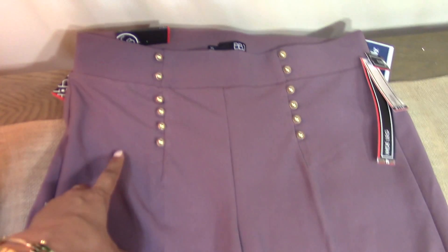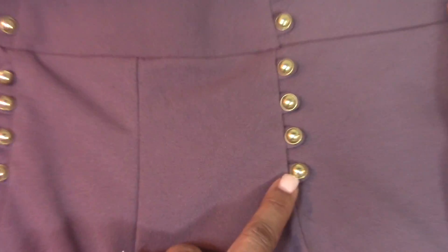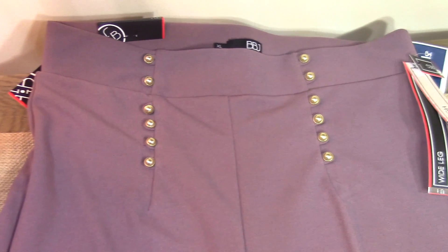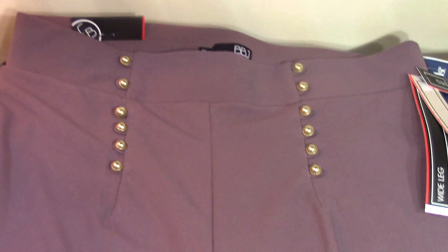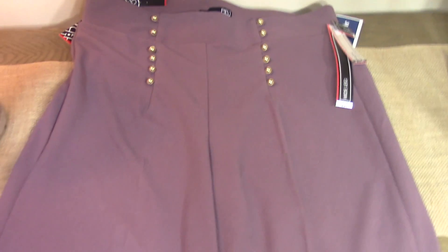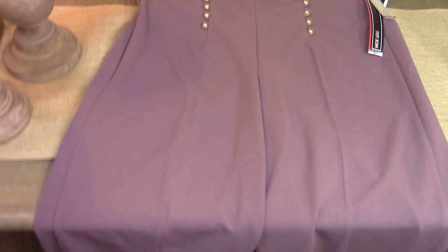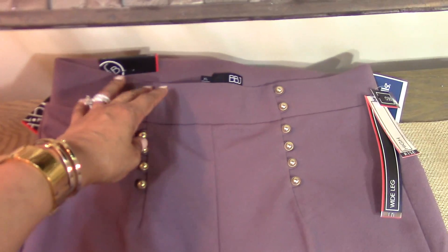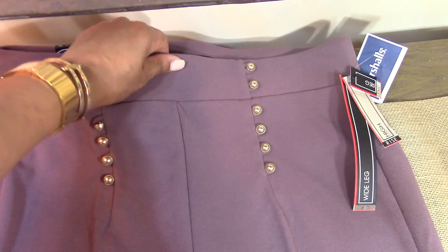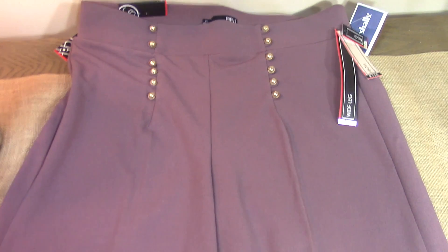I picked up these high-waisted wide-leg lavender pants — I love the little gold button details on them, they're really classy and simple. I was thinking about doing a video on how to not break the bank when you're losing weight and need to update your wardrobe. They're pretty wrinkled right now but I'll press them out. I have a bit of a tummy, and if you're an apple-shaped person, pants with a band like this will help smooth and flatten you out.